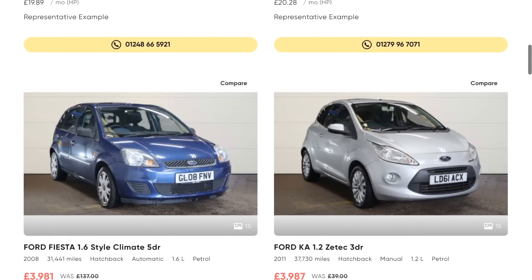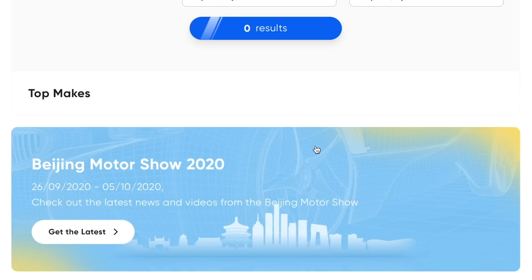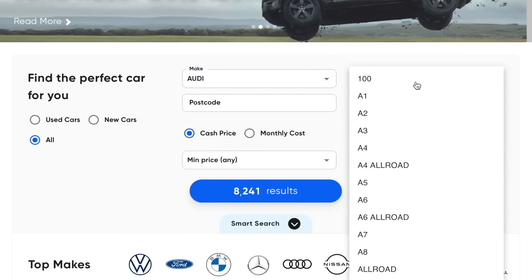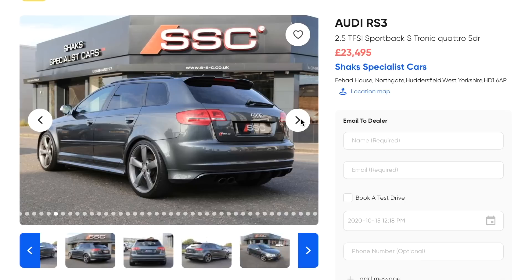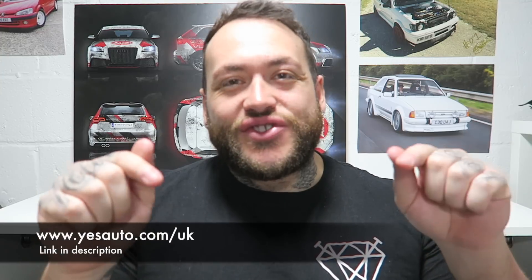We're interrupting today's video to give a massive thank you to today's sponsor, Yes Auto. Yes Auto is the one-stop shop for buying any car with an experience that's always easy and enjoyable. On the website you can select each brand, model, and even colour variant, view images and brand new cars in 360 degrees inside and out. You can do a smart search on new and used cars with options for cash price or monthly costs. A huge thank you to Yes Auto for sponsoring today's video — there is a link in the description.